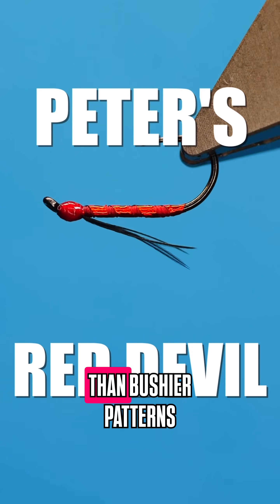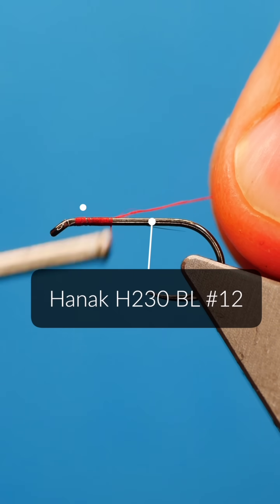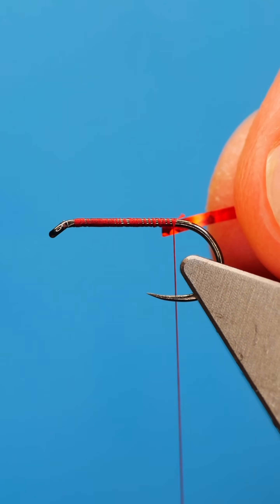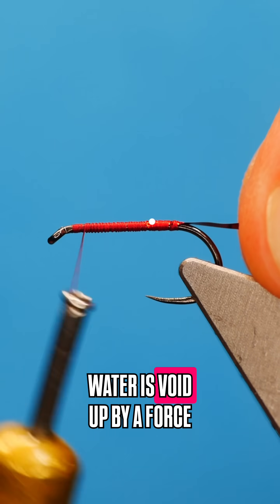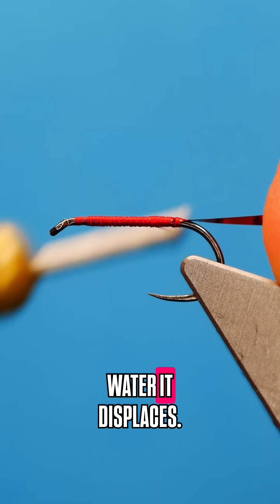Skinny flies sink faster than bushier patterns because they displace less water. According to Archimedes' principle, any object in water is buoyed up by a force equal to the weight of the water it displaces.